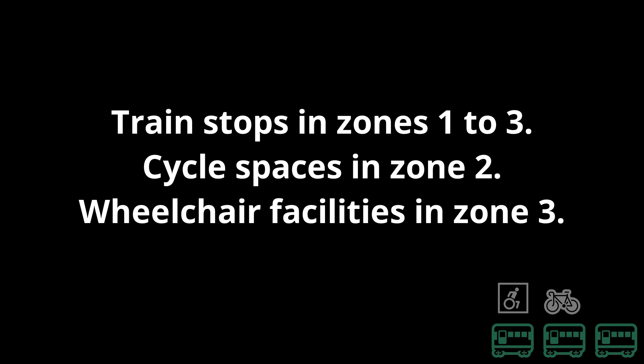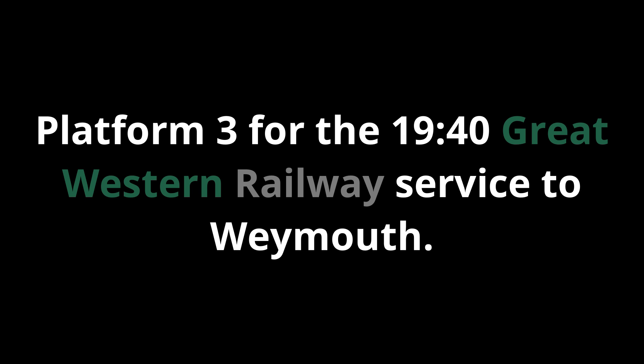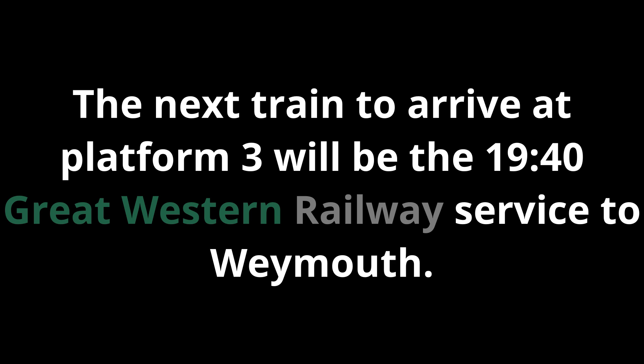This train has three coaches. Train stops in Zones 1, 2 and 3. Cycle spaces in Zone 2, wheelchair facilities in Zone 3. Thornford, Yetminster and Chetnole are request stops and passengers for these stations should ask the conductor on the train to arrange for the train to stop to allow them to leave. Platform 3 for the 1940 Great Western Railway service to Weymouth. The next train to arrive at Platform 3 will be the 1940 Great Western Railway service to Weymouth. This is the service from Gloucester.